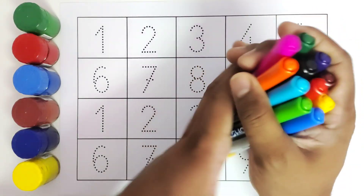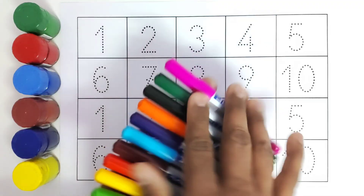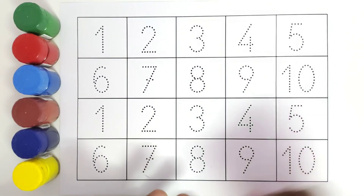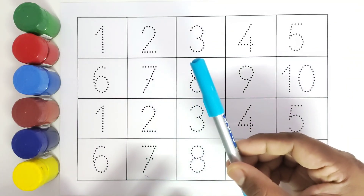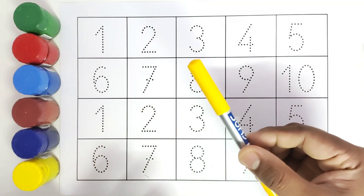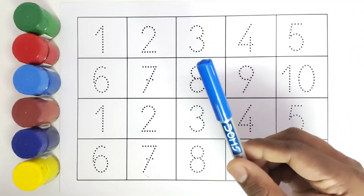Let us get started with the color names. This is dark pink color. This is dark green color. This is black color. This is orange color. This is purple color. This is light blue color. This is brown color. This is red color. This is yellow color. This is light green color. This is dark blue color.